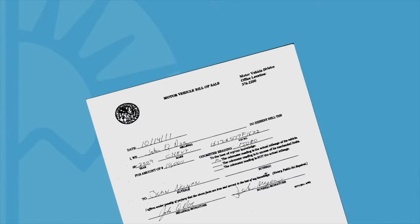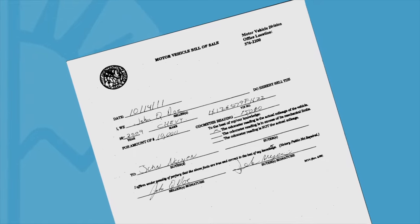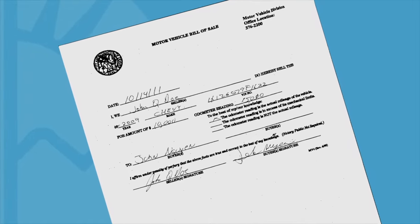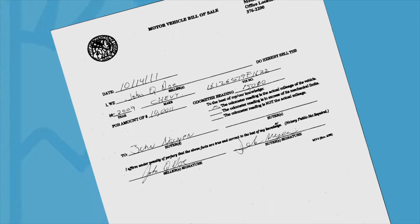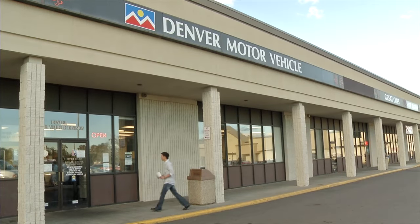The bill of sale should contain the name and signature of the buyer and seller, identify the vehicle by year, make, and VIN number, the date, and the purchase price. You may also pick up a bill of sale from your local Denver Motor Vehicle Office.